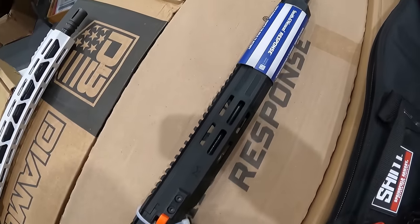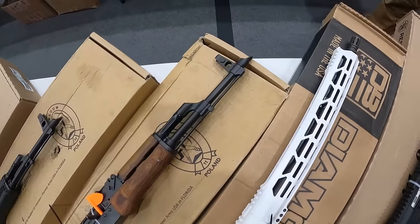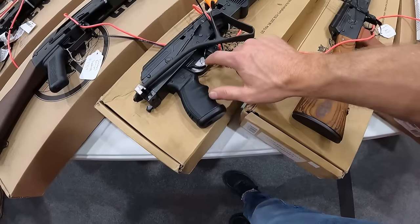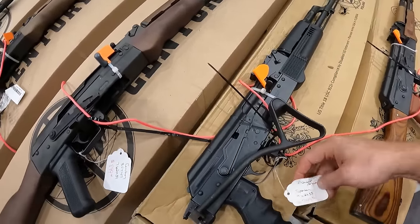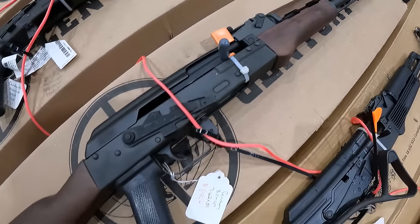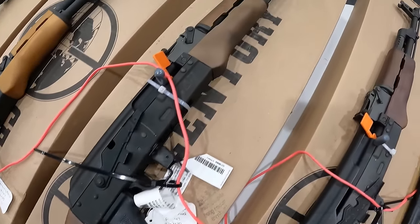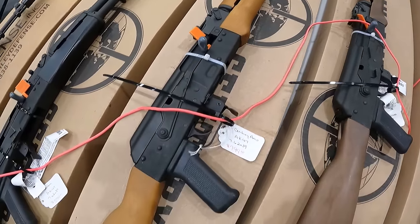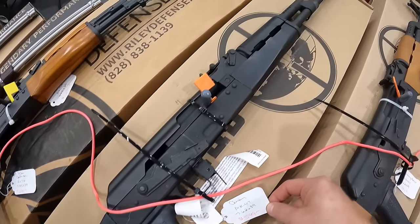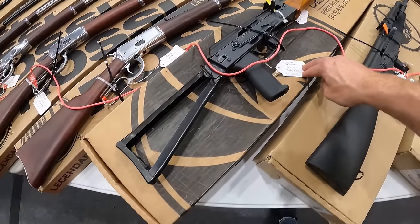Smith & Wesson Response AR9, $800. Got the Diamondback 308 white, $1,000. Got the Pioneer Arms 762, $850. Got the folding stock AK Pioneer Arms, $800. We've got $900 on this Century Arms 762x39. And another one, $900. We've got a Century Arms AK-47, $800. Another one, $600. And we've got a Riley Defense AK-74, 5.45x39, $1,300.